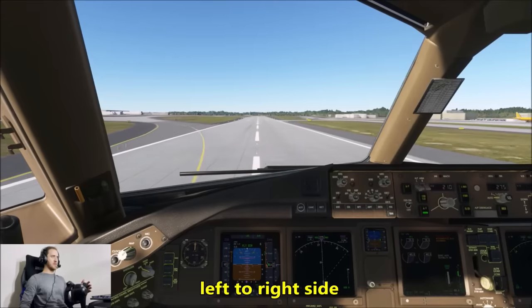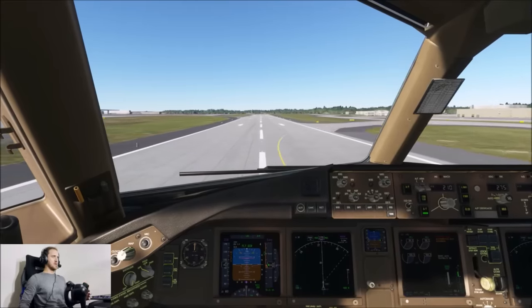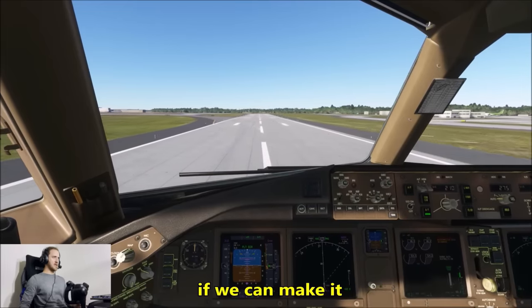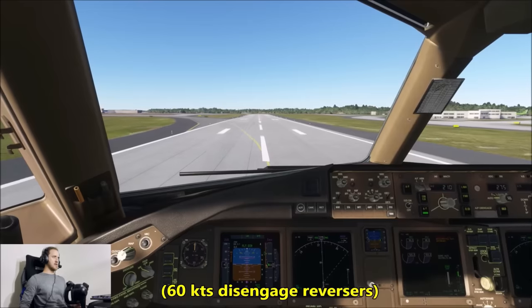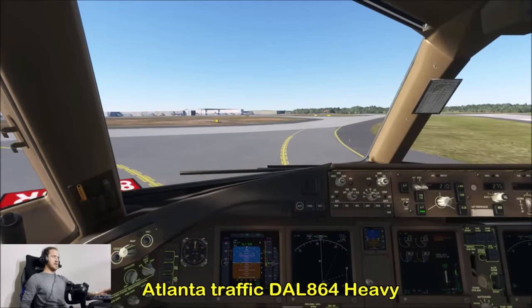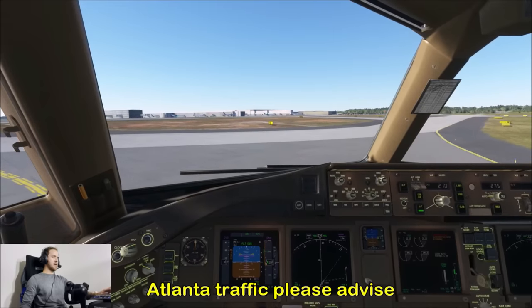That was insane — the wind literally cycled from the left to right side right as we were on short final. We'll step on the brakes, take this next high-speed exit to the left if we can make it. 60 knots — disengage reverse thrust, and we will make it. Atlanta traffic, Delta 864 heavy, clear of 26 right — we'll be crossing 26 left to the ramp.